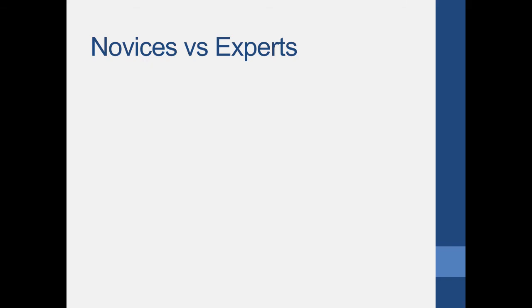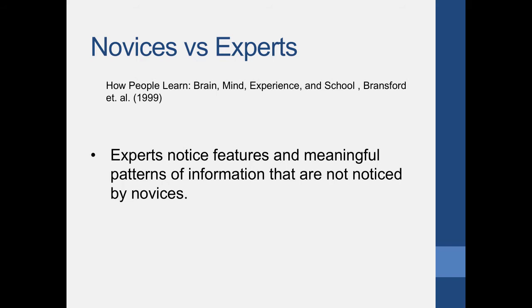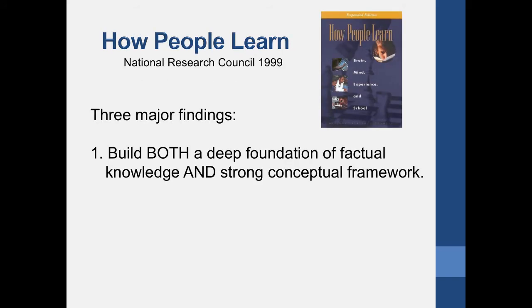In 'How People Learn,' they tried to figure out the difference between novices and experts. Experts notice meaningful patterns of information that novices simply don't notice — it's not that experts are smarter, it's that they're more experienced. A senior student here is more experienced than a freshman and typically does better in classes — not because they're smarter, but because four years of classes taught them what to look for, how to identify concepts, and how to filter out information. The goal for you throughout college is to figure out how to become an expert and a lifelong learner.